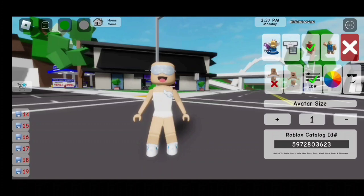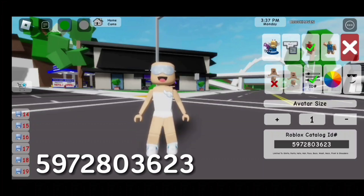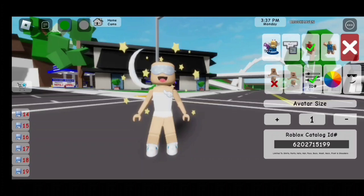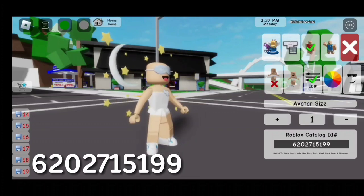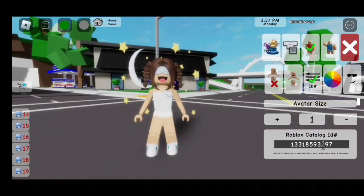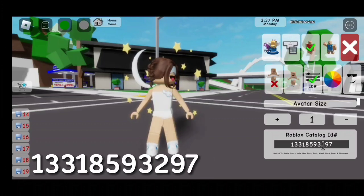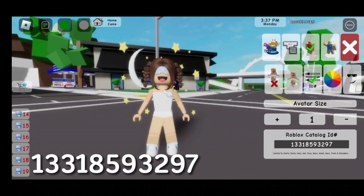For the sleeping mask, the code is 5972803623. For the moon and the stars, the code is 6202715199. For the hair, the code is 13318593297.